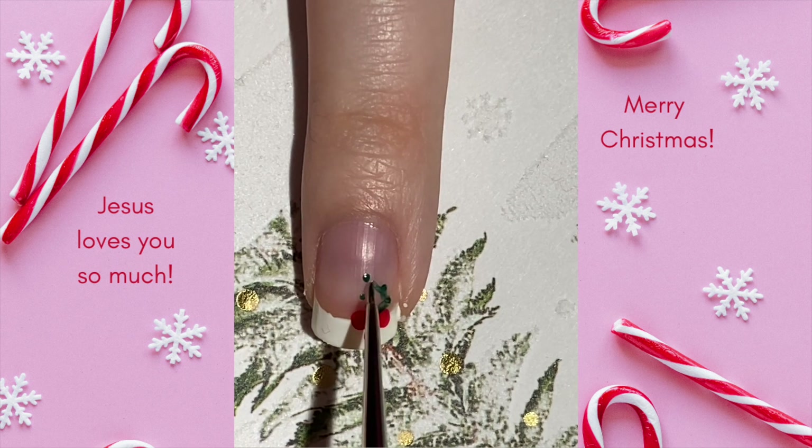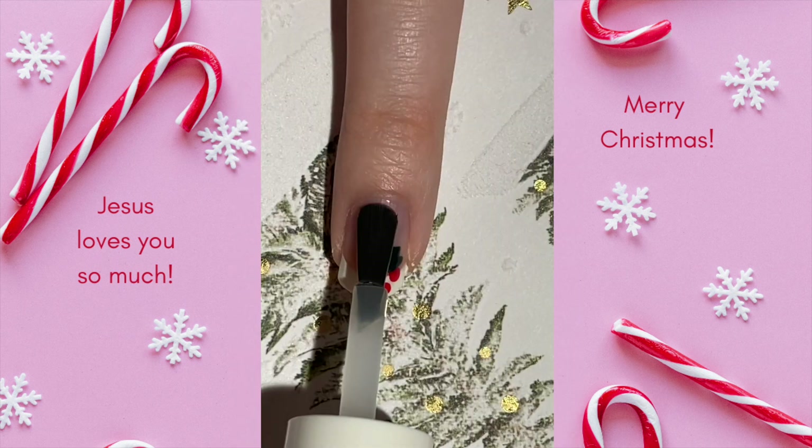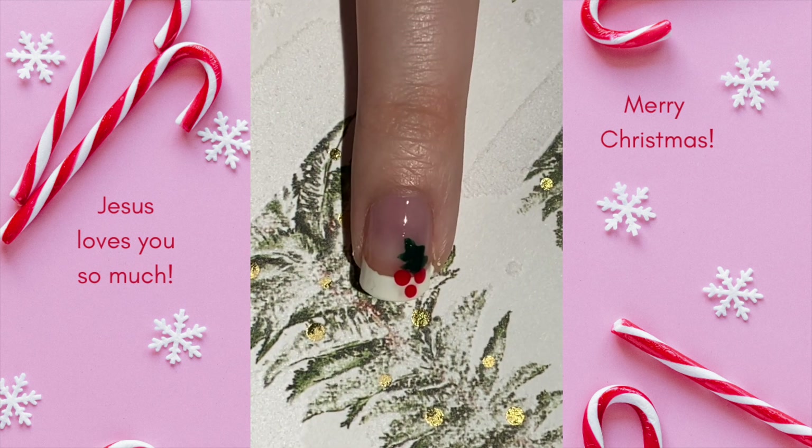You can easily create the Holly details with a toothpick. What's your favorite holiday nail trend this year? Let me know in the comments below and don't forget to check the caption for more fun things. I hope you're having a gorgeous day. God bless you and I'll see you tomorrow with our Day 16 design.